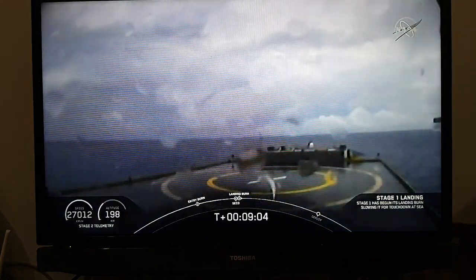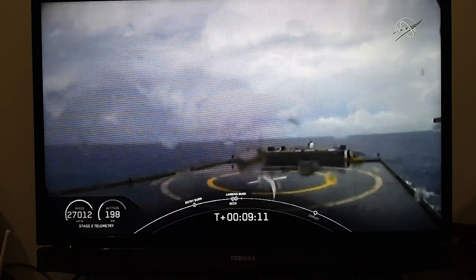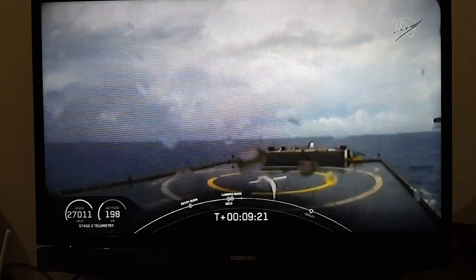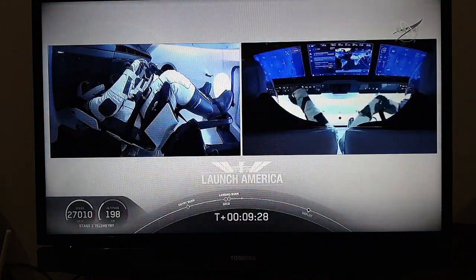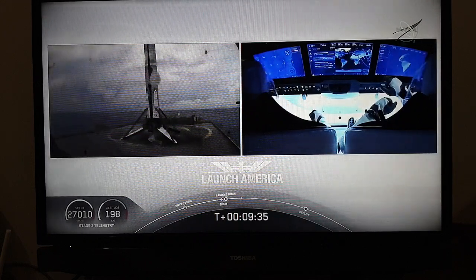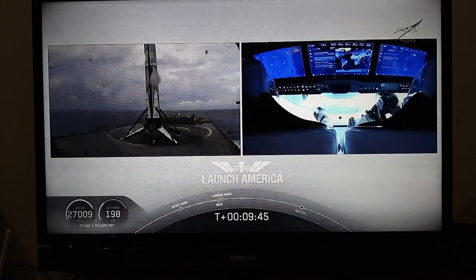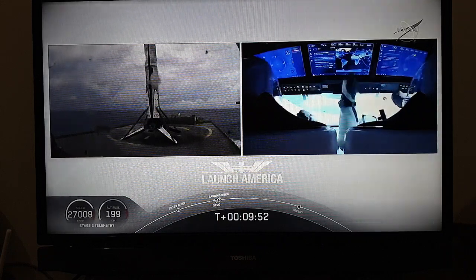Now we are waiting for our first stage to make its way to our drone ship, Of Course I Still Love You. Dragon SpaceX, nominal orbital insertion. Launch escape system is safed. Nominal orbital insertion — cleared to deploy. What you're seeing on screen is a live view of our drone ship where our first stage will be coming down. Looks like we lost that live view, but we'll wait for confirmation of landing shortly. Falcon 9 first stage has successfully landed — Falcon 9 has landed. This is the first Falcon 9 to carry humans to orbit, so very exciting for us. Bob and Doug are still making their way to their targeted orbit as we enter the night side.